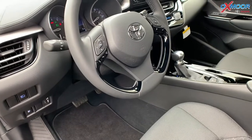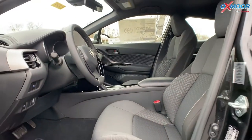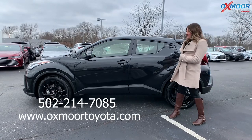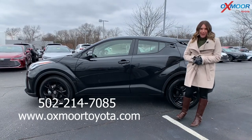And for the interior, you are going to have the black fabric seating. Now, if you have any questions on this vehicle, feel free to let us know. All of our contact information is listed right here. All right, everyone, I will see you all soon. Thanks. Bye.